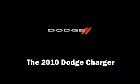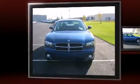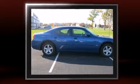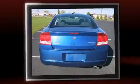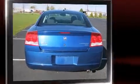Here's a great deal on a 2010 Dodge Charger. With less than 40,000 miles on the odometer, this four-door sedan prioritizes comfort, safety, and convenience. It features an automatic transmission, rear-wheel drive, and a 3.5-liter six-cylinder engine.